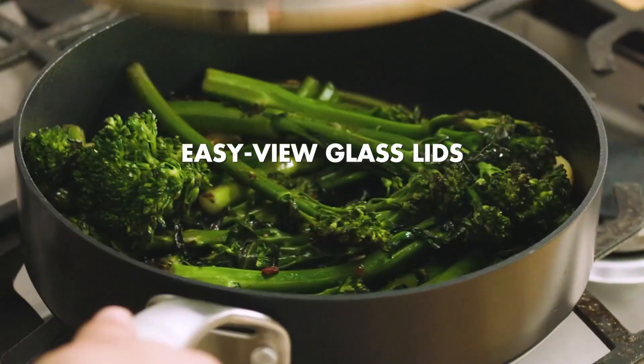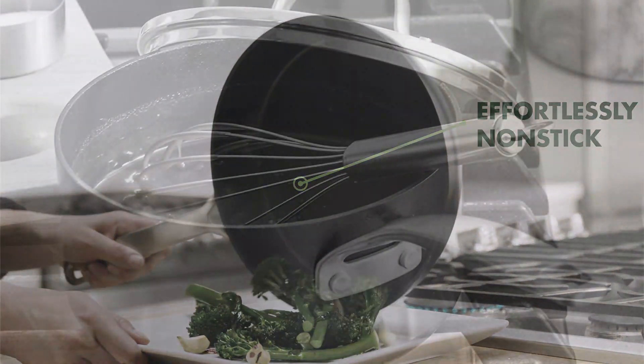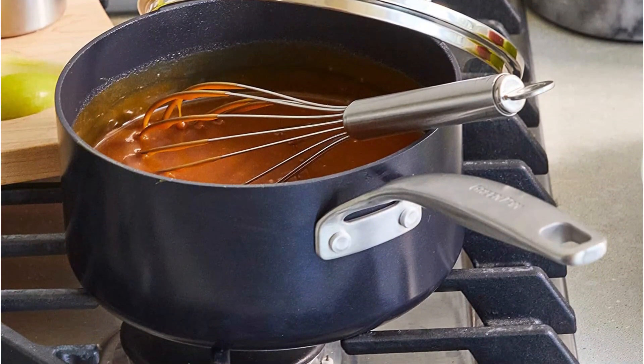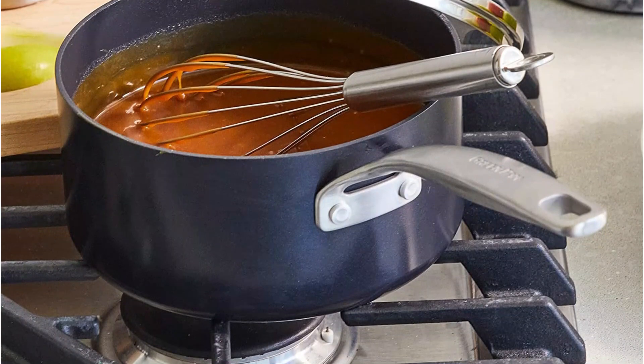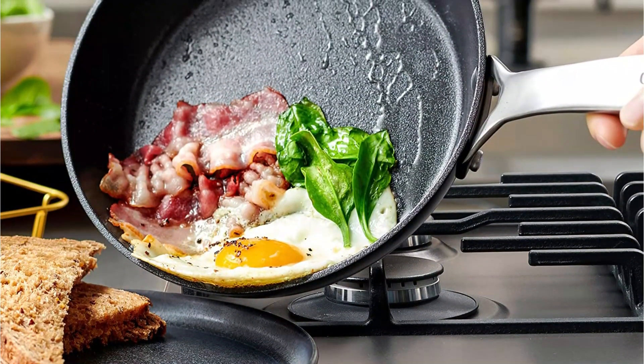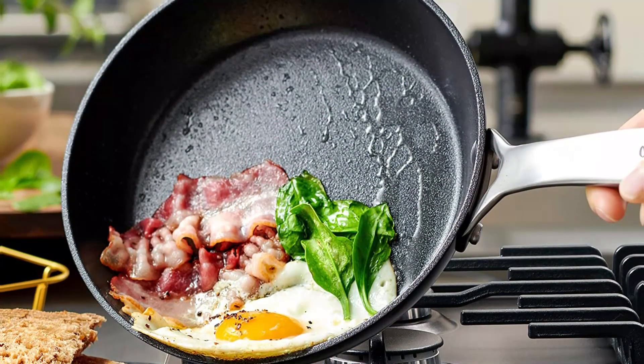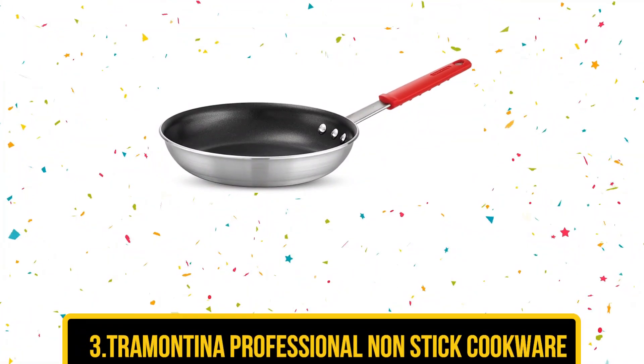Four covered pots are included in the set, which also includes two frying pans. This cookware is oven and broil safe to 600 degrees, which aids in the completion of recipes such as skillet lasagna. The oven-safe glass lids, which can withstand temperatures up to 425 degrees, make it simple to monitor the cooking process.